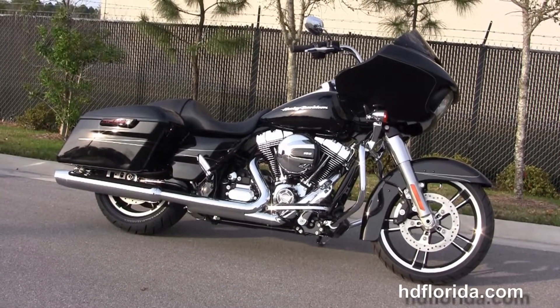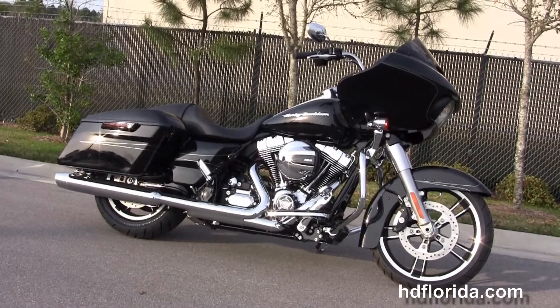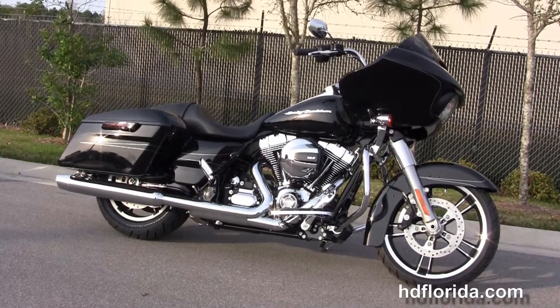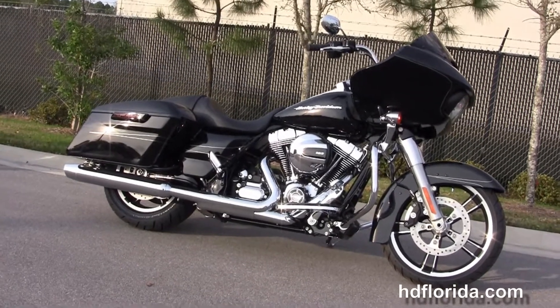We are rated number one in customer service, having over 1,200 new and previously enjoyed motorcycles for you to choose from. For more information on this Vivid Black Road Glide Special, click the link below. And if you'd like to see the rest of our stunning inventory, visit us at hdflorida.com. We're always open 24/7, and remember — have one rocking, smoking, adrenaline-filled Harley day.